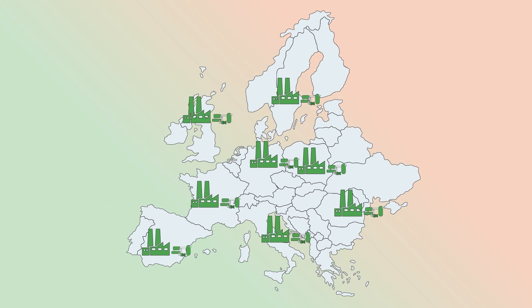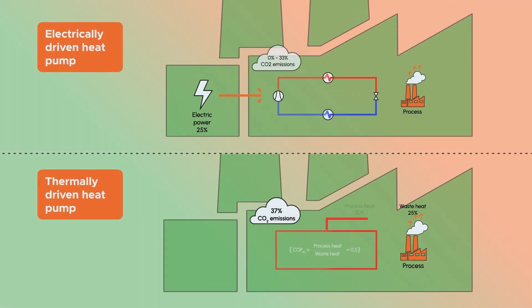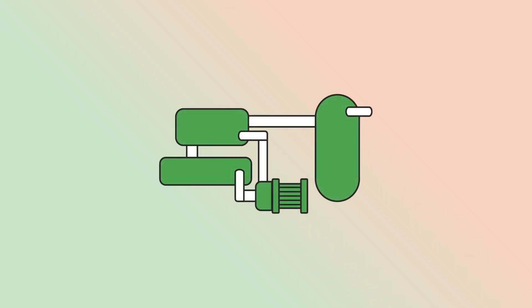High temperature heat pumps provide the opportunity to make use of significant shares of waste heat, revalorise it and feed it back into the process to substitute traditional heat production. Yet despite their potential,